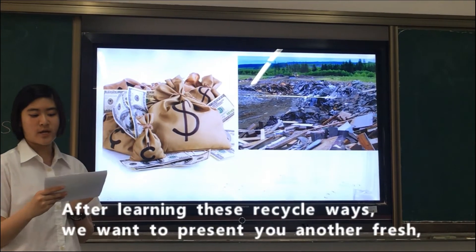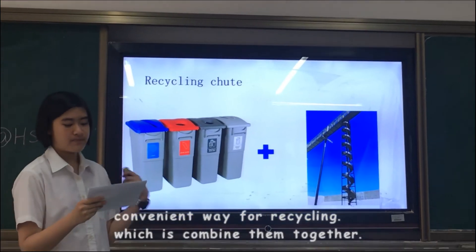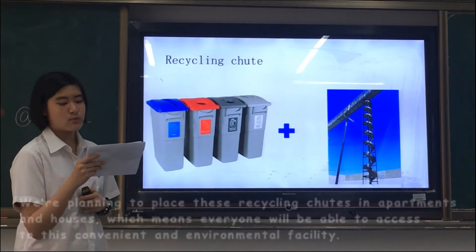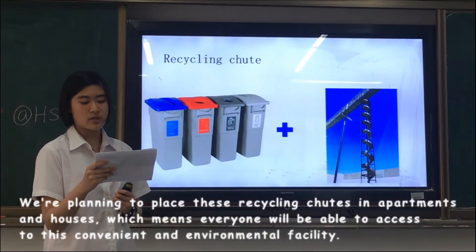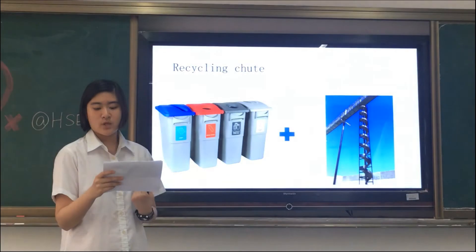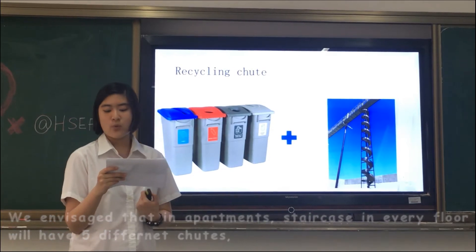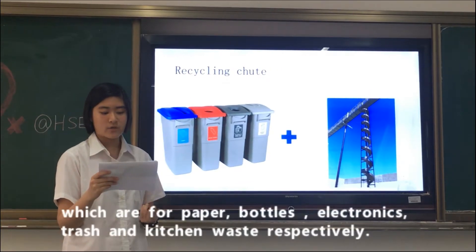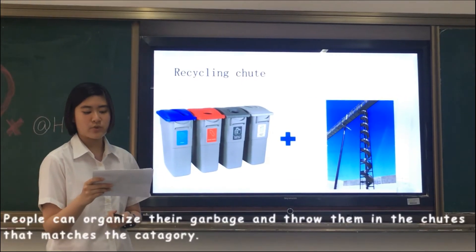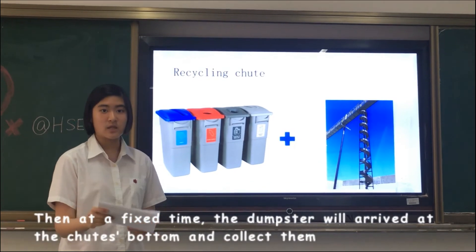After learning about recycled waste, we want to present you a fresh, convenient way of recycling, which is to combine them together. This is an easy idea, but it is also brilliant. We are planning to place recycling chutes in apartments and houses, so everyone will be able to access these convenient and environmental facilities. We envisage that an apartment staircase on every floor will have five different chutes, which are for paper, bottles, electronics, trash, and kitchen waste respectively. People can organize their garbage and throw them into the chute that matches the category. Then, at a fixed time, the dumpster will arrive at the chute bottom and collect them.